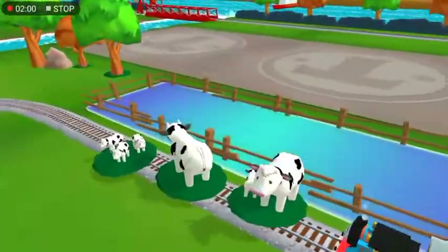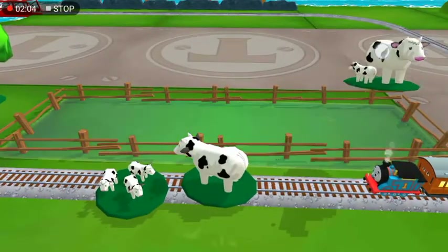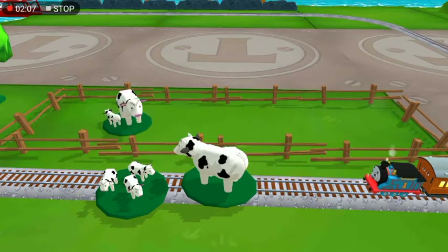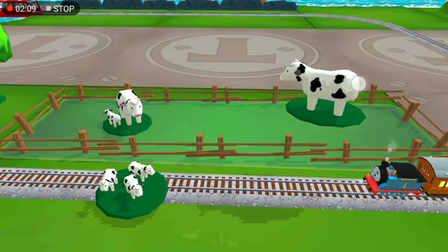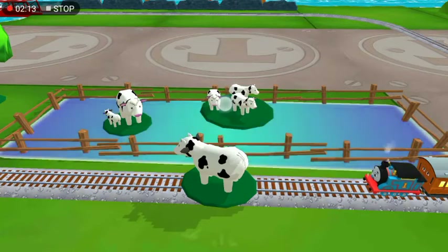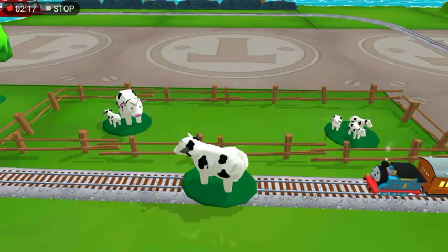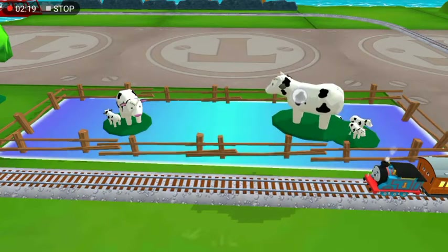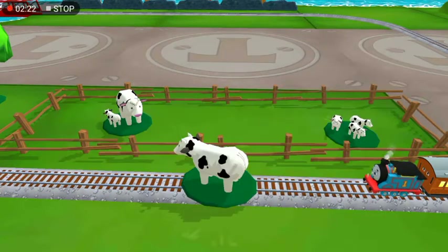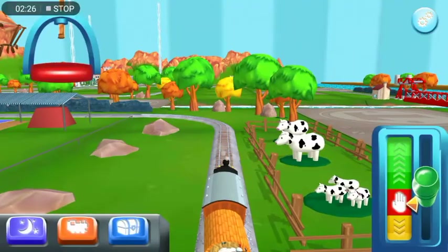Oh no! It looks like something's blocking the tracks. Can you move it out of the way? Good job! Drag it onto the blue spot to clear the tracks. That's perfect!